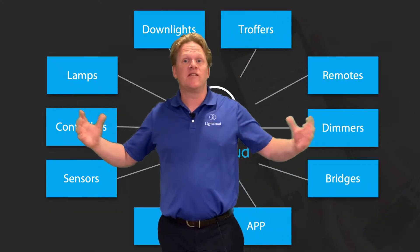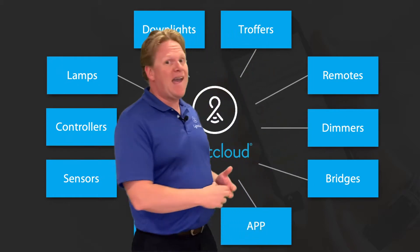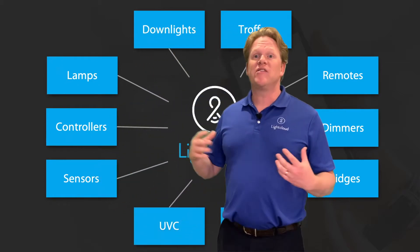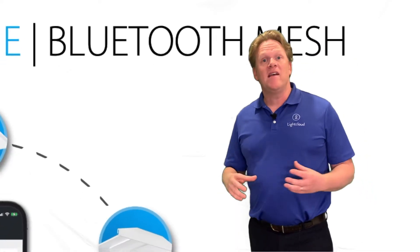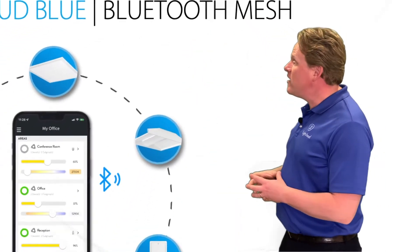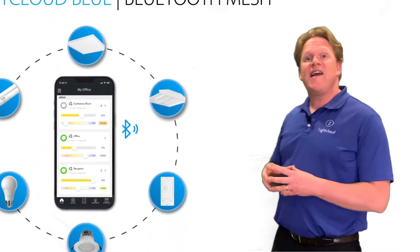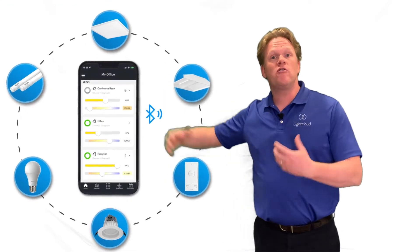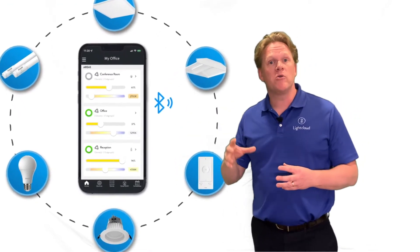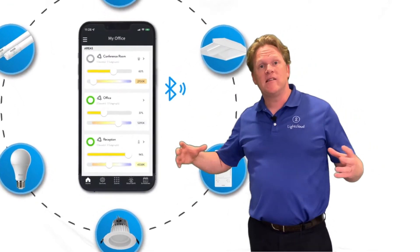Look at this ecosystem. We've got downlights, troffers, lamps, remotes, dimmers — all part of LightCloud Blue. And because it uses this mesh network, each device acts as a repeater and a sender of that signal. So you can get further and further away from that phone as long as you have devices in between there.